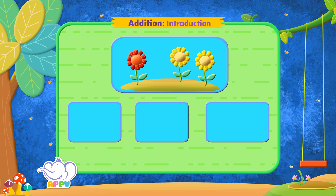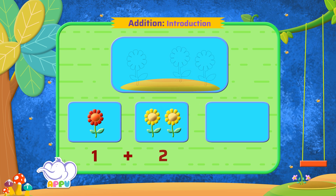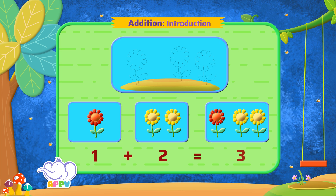For that, we must put together the red and yellow flowers. If we put together one red flower and two yellow flowers, we have three flowers in all. So the answer is three flowers.